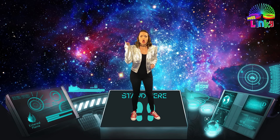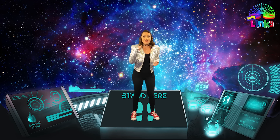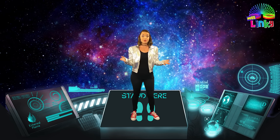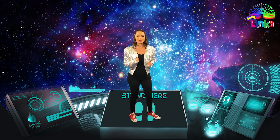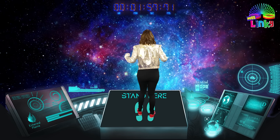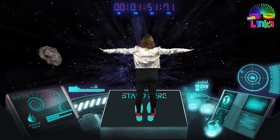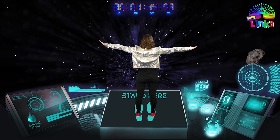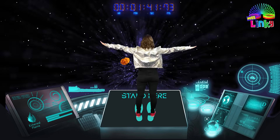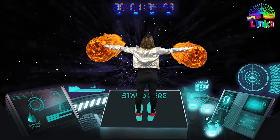Good job, Space Ranger! You were amazing on Saturn! We really showed those aliens! It's another alien alert — they found the boss of the aliens on the planet Neptune! We have to go there and find it so we can save the solar system! Are you ready, Captain? You know what to do! Let's fly this thing!